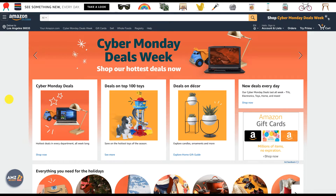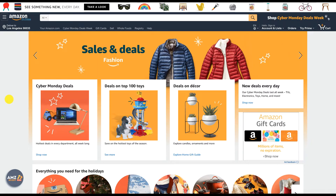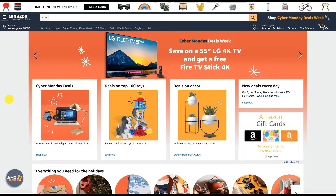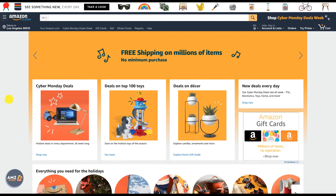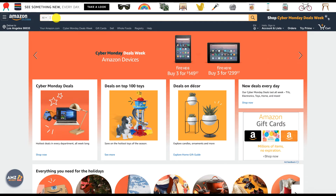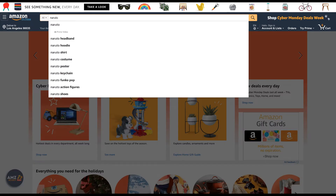Hi guys, my name is Ali and in this video I'm going to explain how to better use AMZ Scout Pro. I really like this tool because it helps a lot in finding the right items for private label, especially if you're planning to source directly from China. You have to start with any keyword, and because I've seen videos from a few of my favorite coaches, we'll start with Naruto.